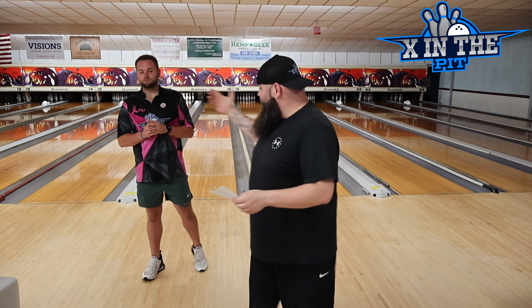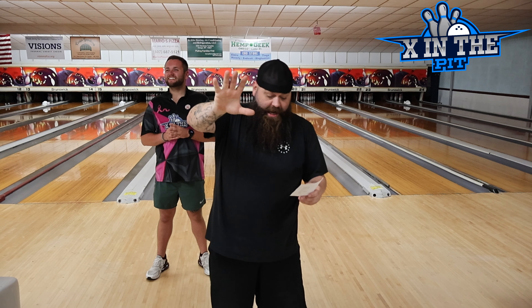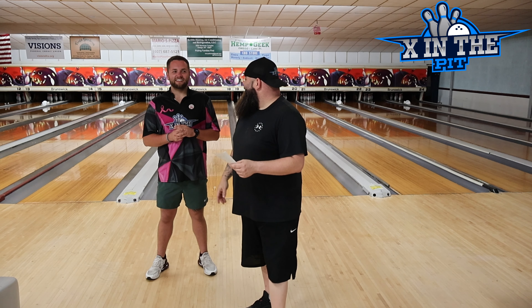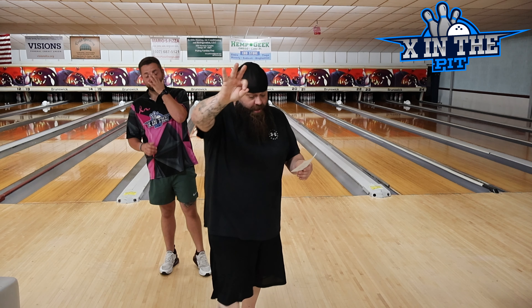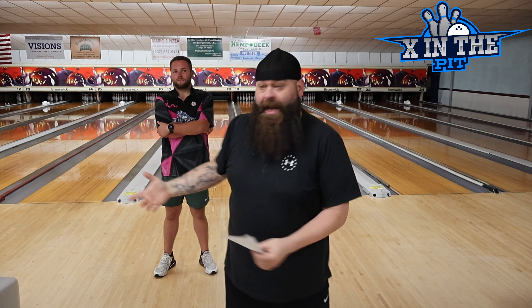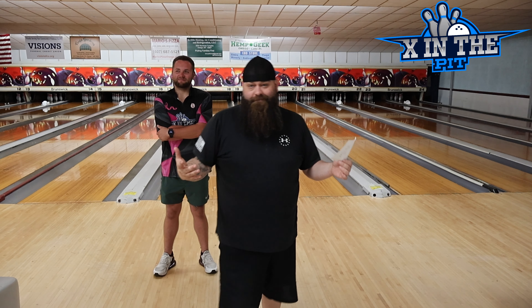Mr. Kool-Aid's — Quentin's — list: number five was the Ultimate Defender, decent ball, better than the Hader. Quentin went off script with number four, the Emerge Hybrid — the only one to put that on his list. Number three was the Archetype Hybrid. Number two was the Atlas Hybrid, which is really good but maybe not that high. And at number one, even though he wasn't completely sold on it in his review, he put the Motive Pride Liberty.